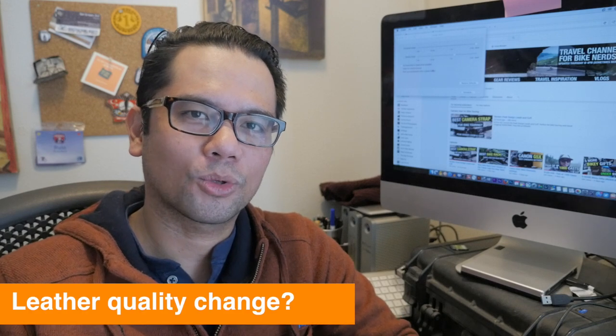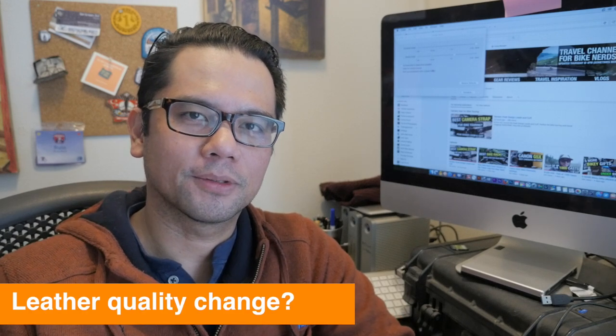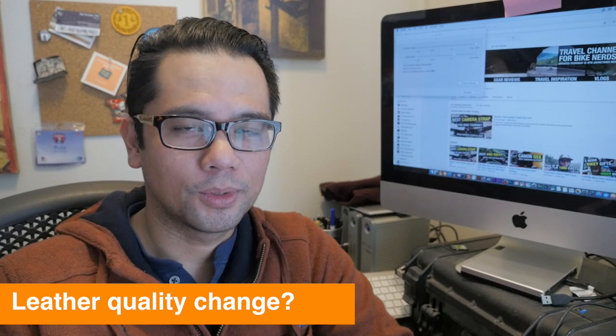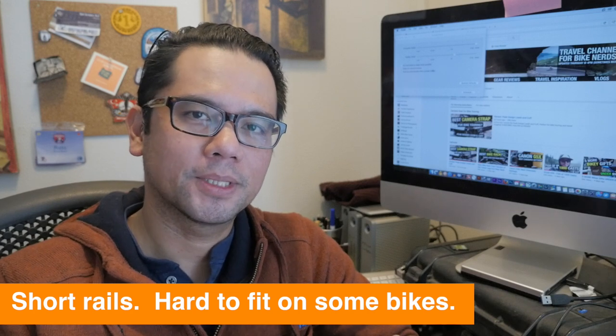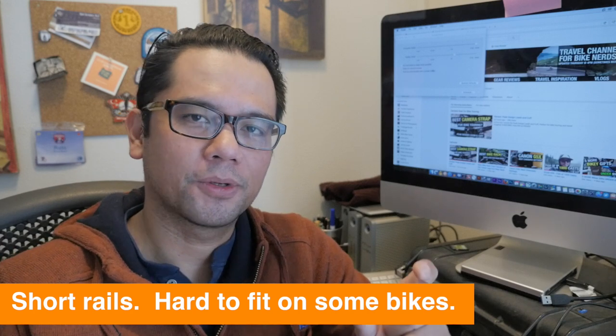A couple of reasons we no longer ride with the Brooks: I feel like around 2010 the quality of the leather had changed and it seemed to break down a lot quicker. We went through more saddles more quickly than those early ones we purchased. Another reason is that the B17 generally has really short rails, so on some of our bikes it was really hard to get good bike positioning.